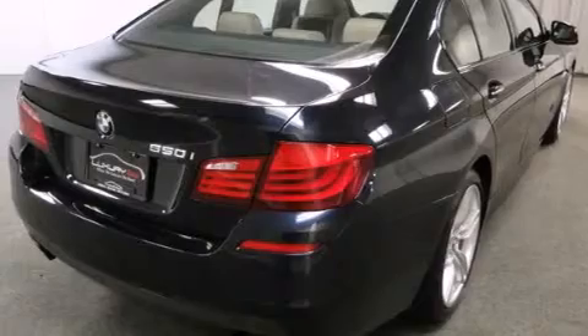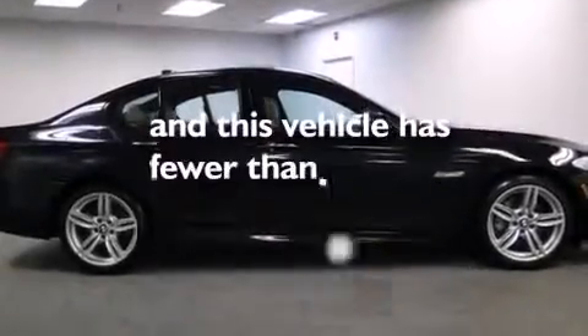Rear seat child-proof door locks, a service level indicator, a rear window defroster, and this vehicle has less than 22,000 miles.